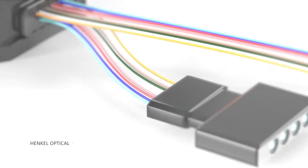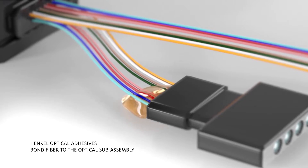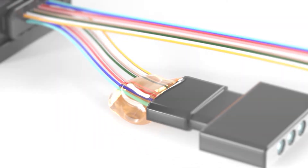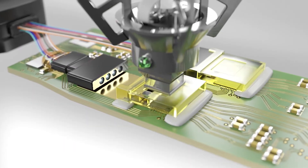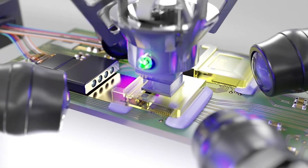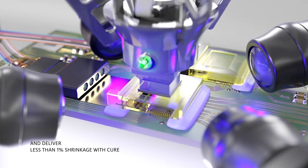Henkel's optical adhesives bond and seal optical fiber to the optical subassembly with wide substrate compatibility and a variety of cure mechanisms to maintain alignment. Optical components within the optical subassembly must be precisely aligned to minimize signal loss. Henkel's dual-cure active alignment adhesives secure component positions and deliver less than 1% shrinkage with cure.